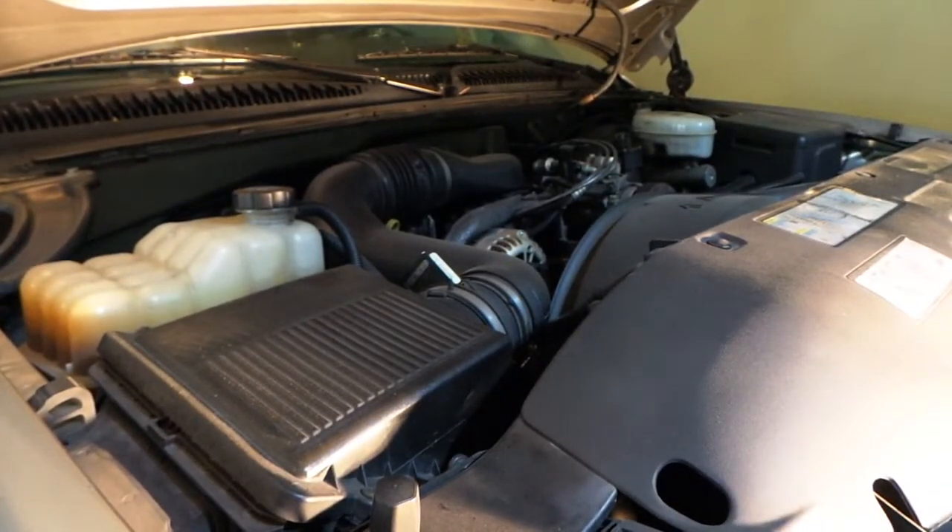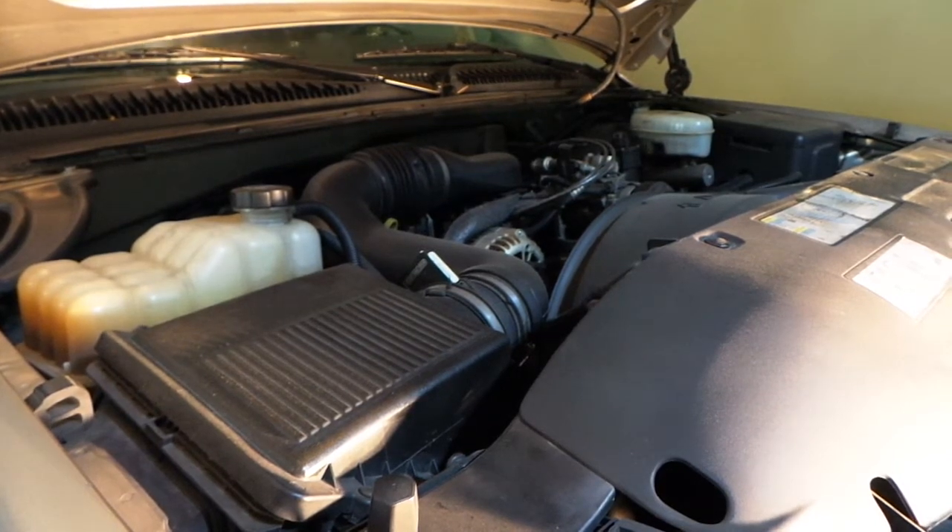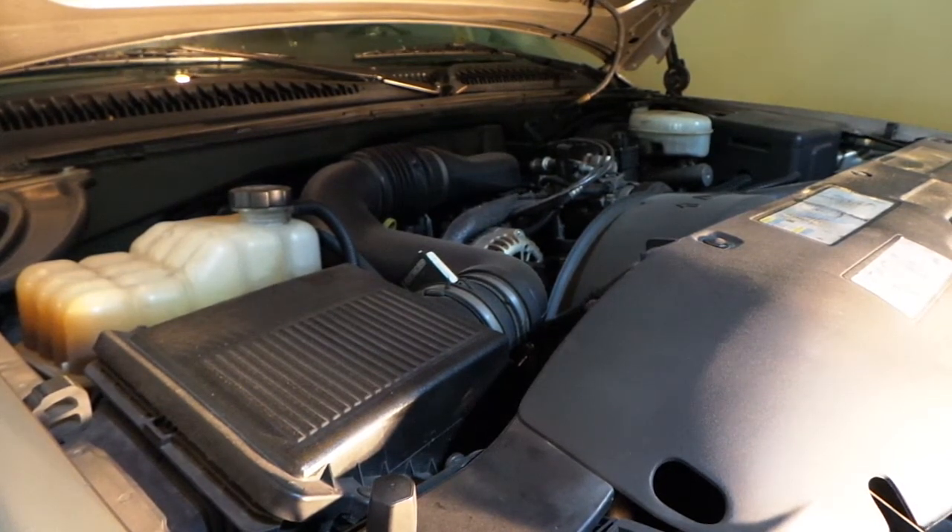Hey YouTubers, I got a question for all you oil experts out there. I'm running Schaeffer's Synthetic — they call it a semi-synthetic oil in this truck. This Schaeffer's oil has got a MOLLE in it and the truck's been running great.